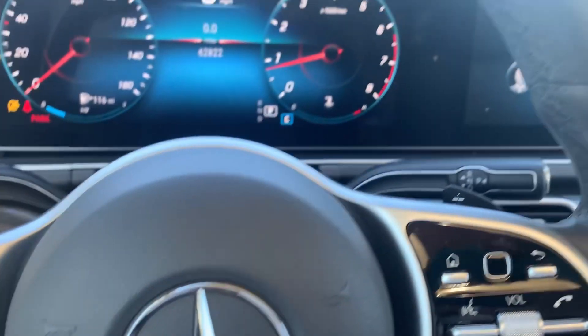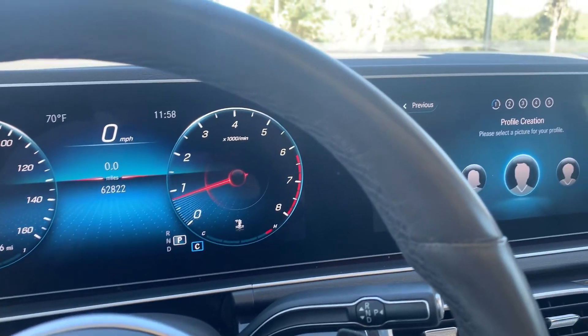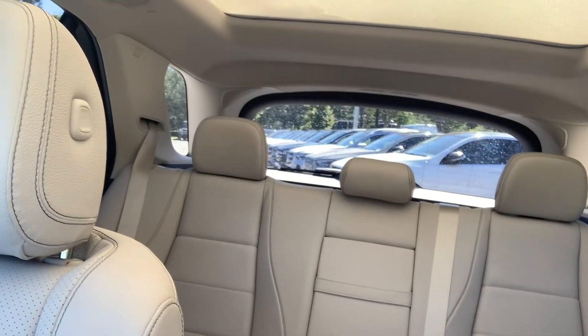We will just test drive it — I just drove it, it's really good, I don't see any issue with it. Back rear seats look great as well.